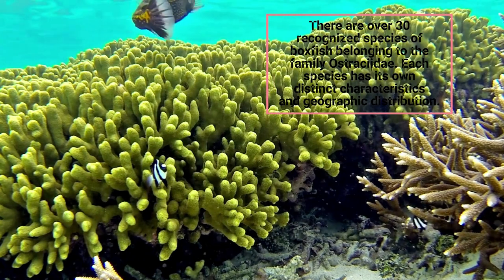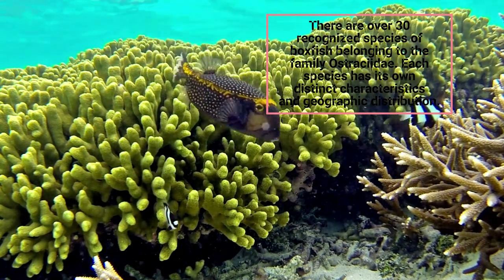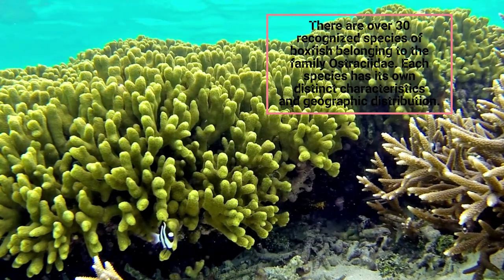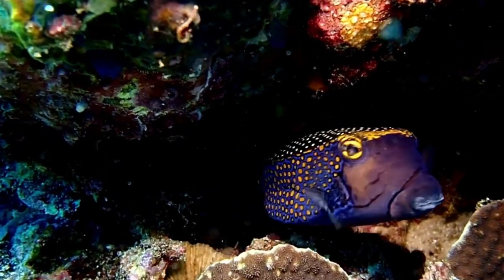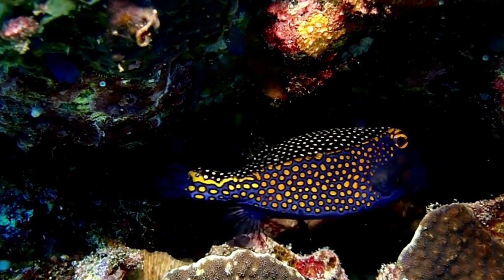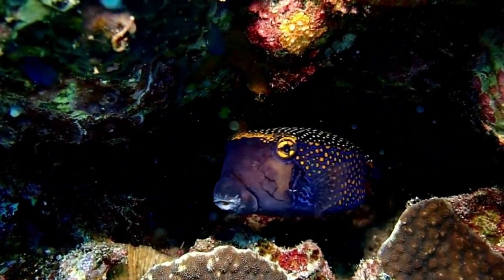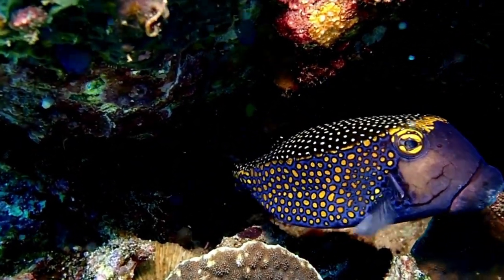There are over 30 recognized species of boxfish belonging to the family Ostracidae. Each species has its own distinct characteristics and geographic distribution. While boxfish can be captivating and colorful additions to aquariums, they require specialized care and attention. It's important to thoroughly research the specific needs of the species you're interested in before considering them as pets.